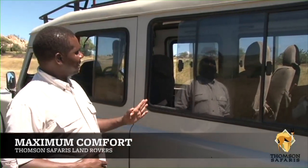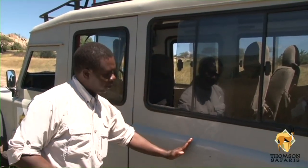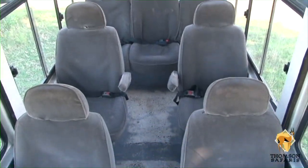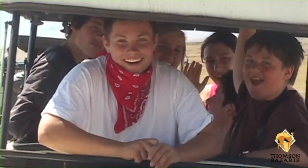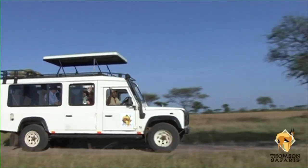A regular Land Rover is as long, let's say, from there just to here. But we've added all of this section, so now it has been extended with a huge leg room. If you are in here with a family of six, they are all able to move around and just enjoy the safari, enjoy the space, and just be comfortable on the ride.